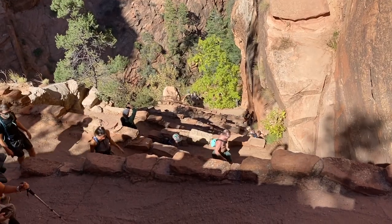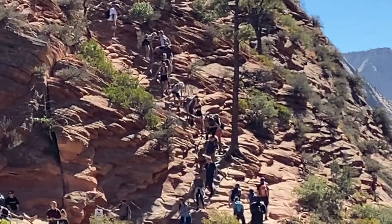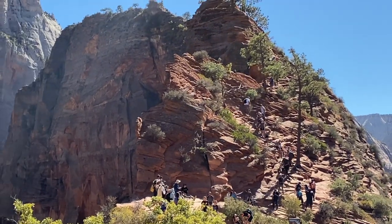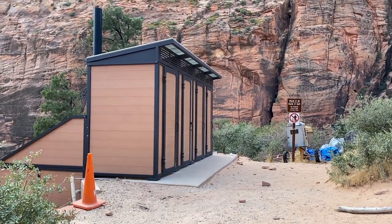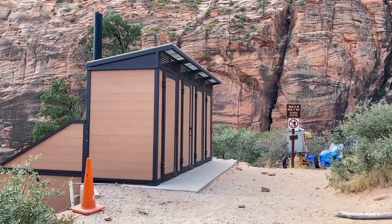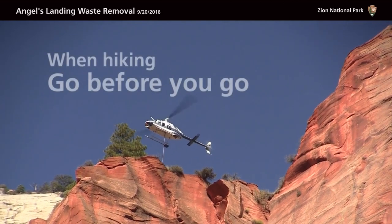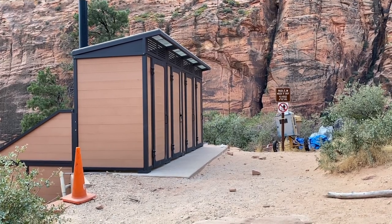After Refrigerator Canyon you'll reach the final ascent: crazy switchbacks called Walter's Wiggles — there are 21 of them, and they're short, each taking maybe 20 seconds to a minute. After Walter's Wiggles you get to a little landing area called Scout Lookout where people gather before going up the spine of Angels Landing. There's a restroom there — porta-potties that are removed by helicopter — it's the only place in the park with a restroom at the end of a trail.